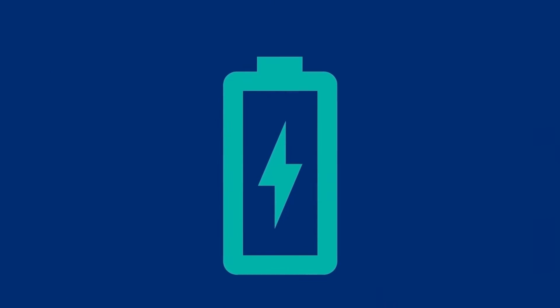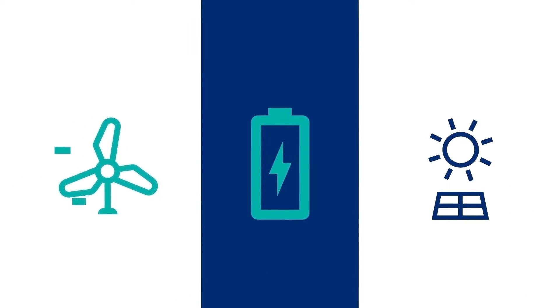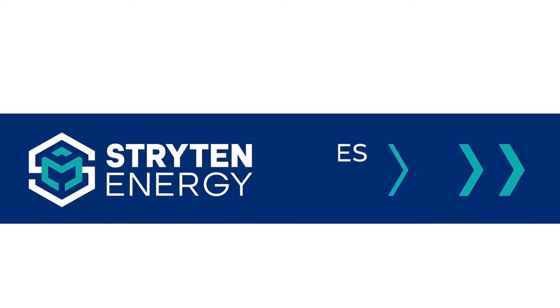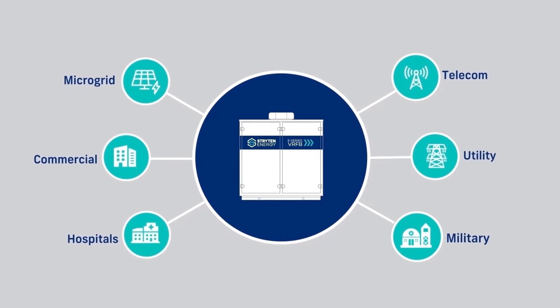Renewable energy is essential to powering our world, yet the challenge has always been solving the need for sustainable, long-duration energy storage alongside renewable generation. At Strighton Energy, our advanced vanadium redox flow batteries, or VRFB, are quickly emerging as a proven solution for long-duration, essential power applications.